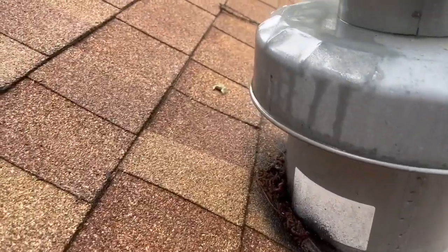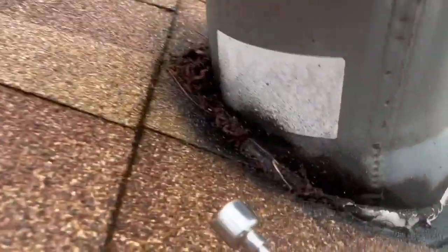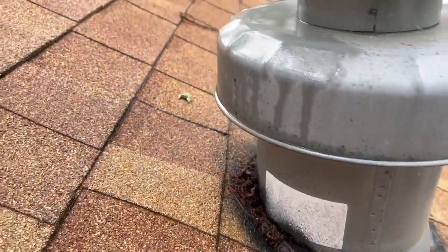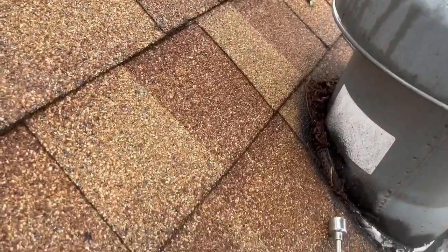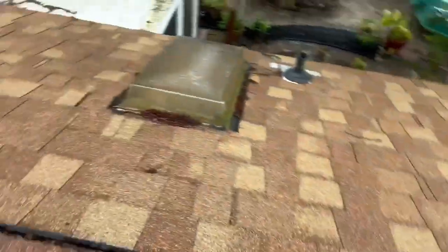First, as you're already well aware of, the tar bond that has been put around here has actually been starting to crack away. Some of the leaks that are coming into the home — that's actually called dry rot, caused by overexposure. The UV rays consequently make this a highway for moisture to get into your home.